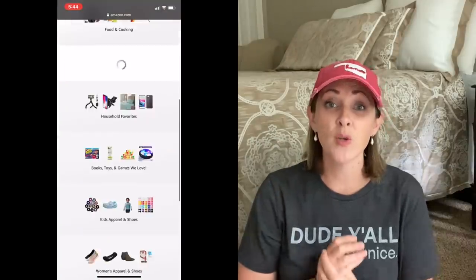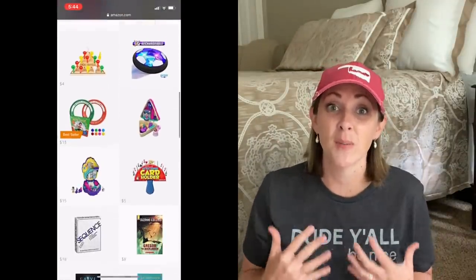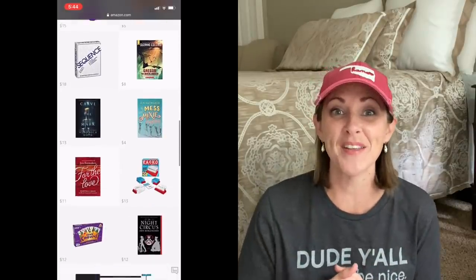I will leave links for all of these products in the description box as well as a link to my Amazon store, which is where you will find these products as well as lots of other stuff that I recommend. Be sure to stay tuned until the end of this video because I'm going to save the best for last. I'm going to share with you the number one item that I believe has helped me the most in losing 25 pounds and managing to keep that off. It's the one item — if you don't already have it, I would highly encourage you, if it's within your budget, to order it.